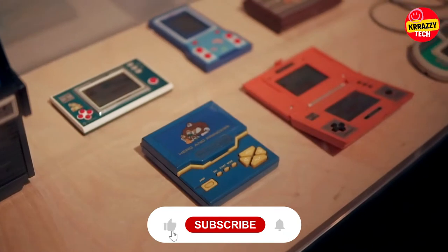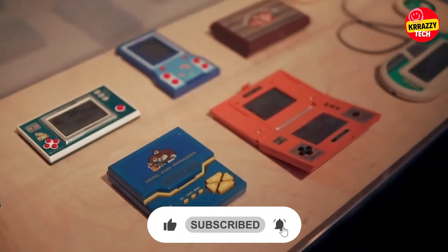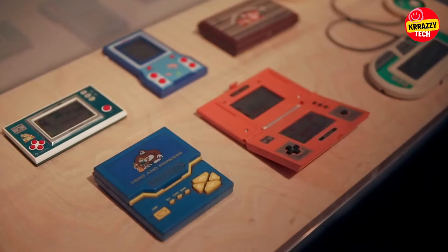But before starting the video, be sure to subscribe to our channel and smash the bell icon to never miss out on any of our upcoming videos.